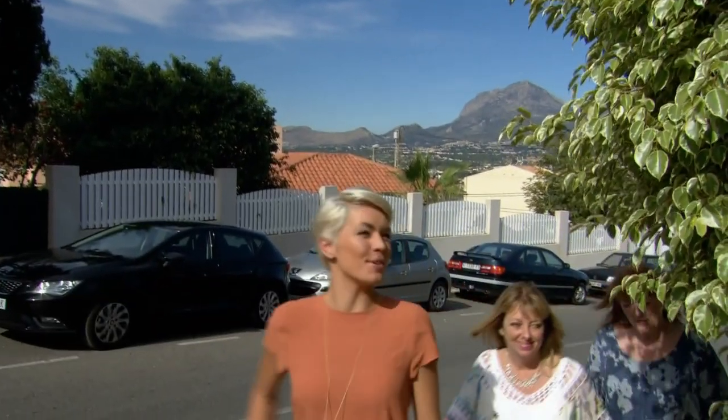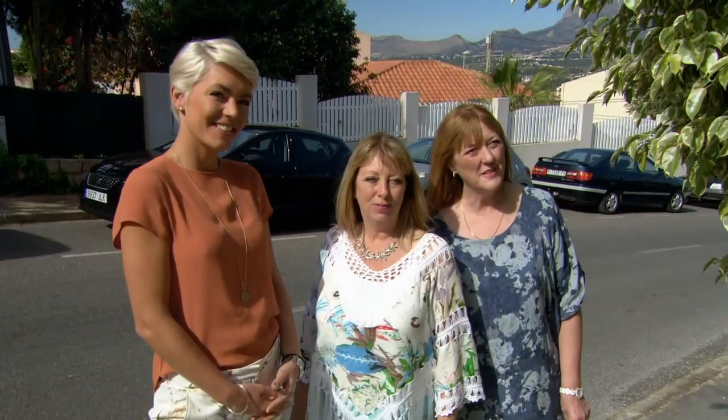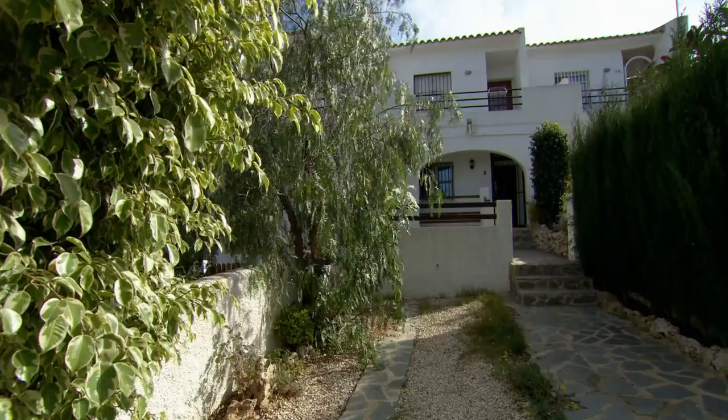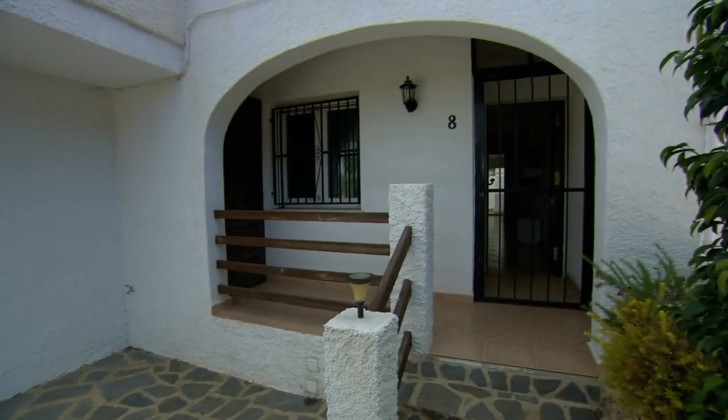This could be the front entrance to your new apartment, Wendy. It looks really cute, lovely. It's a lovely area. As well as having your own driveway, you've got your own separate entrance at the front of the house. It's a two-bedroom apartment, it's got that all-important bathtub, and a nice communal area where there's a swimming pool.